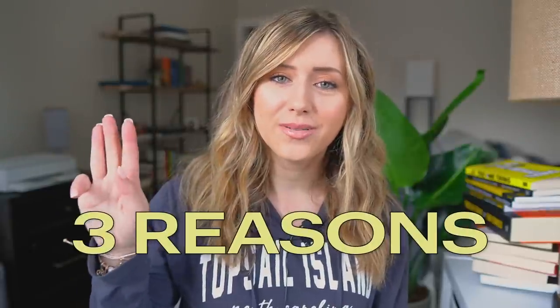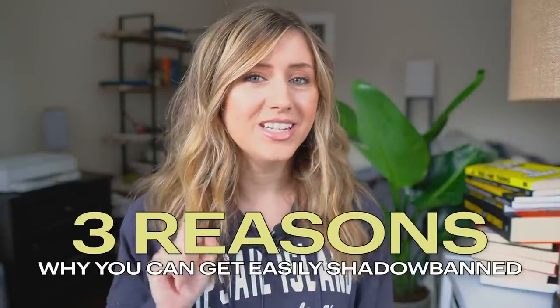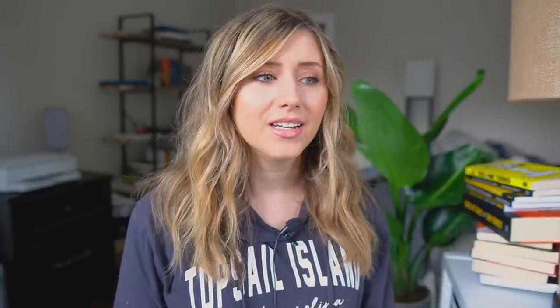Today I wanted to go over the top three reasons why you can get easily shadow banned on Etsy. Hopefully by the end of this video, you will know all three reasons and ways you can get shadow banned and how to prevent your store from getting shadow banned, as my store has been a few times. I've been on the platform for about two years now, so hopefully none of this happens to you.